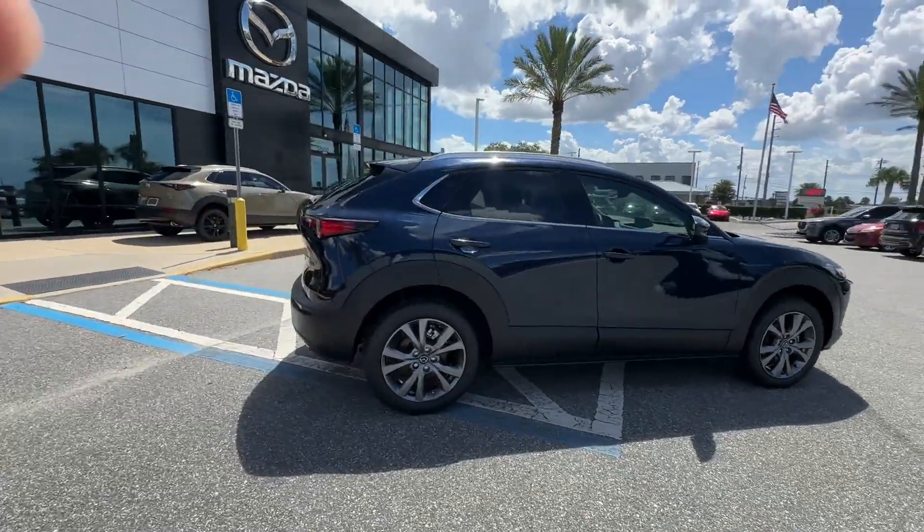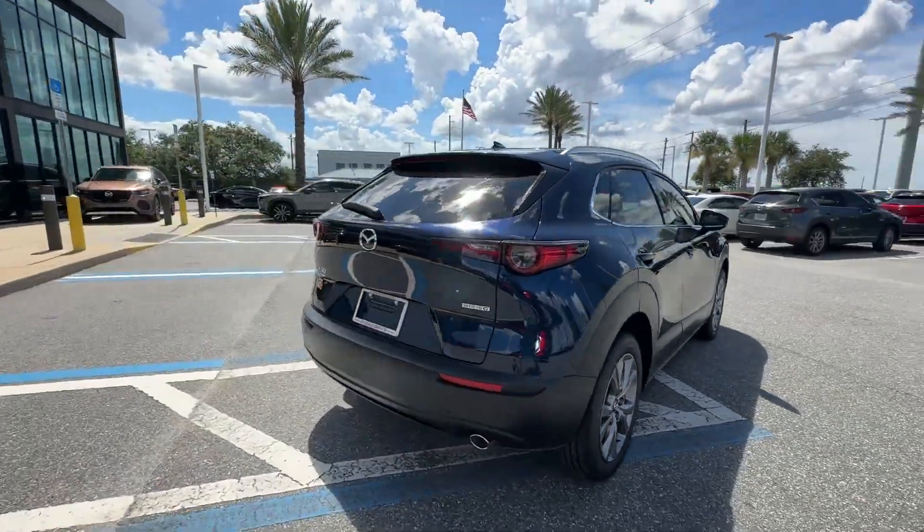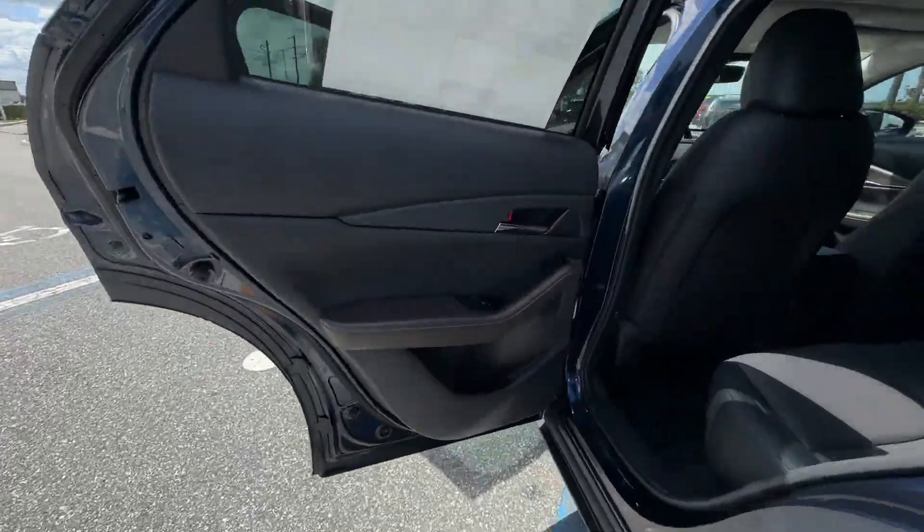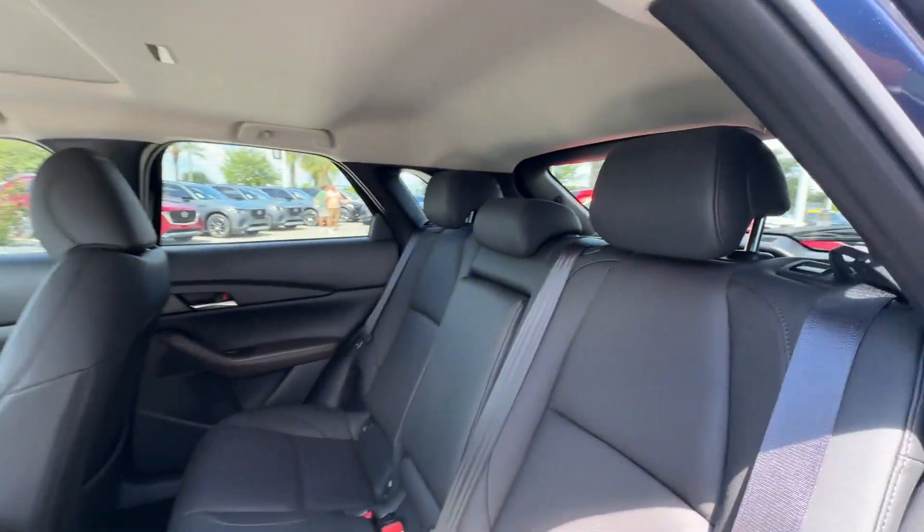2024 Mazda CX-30. This SUV offers space as well as power and performance, designed with its driver and passengers in mind, with features like these.